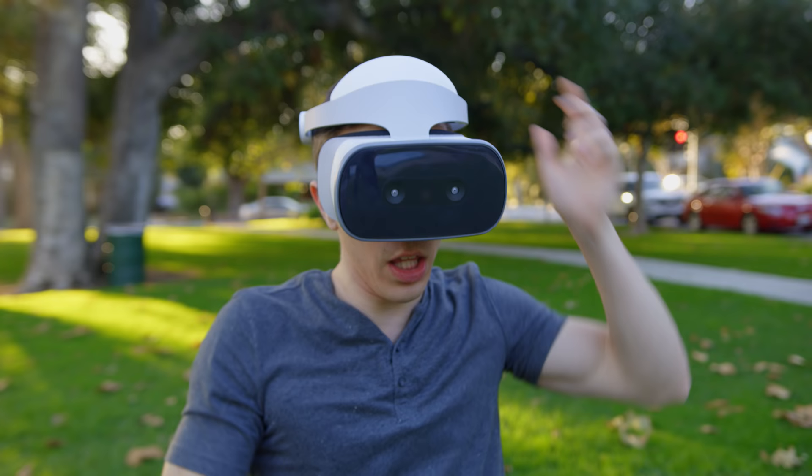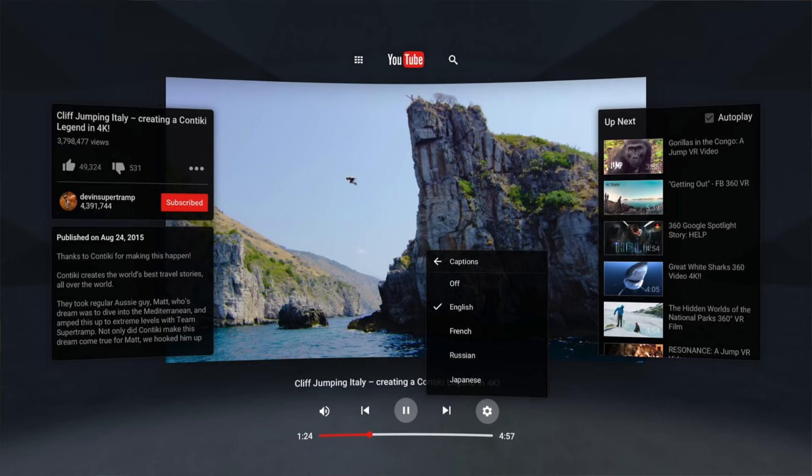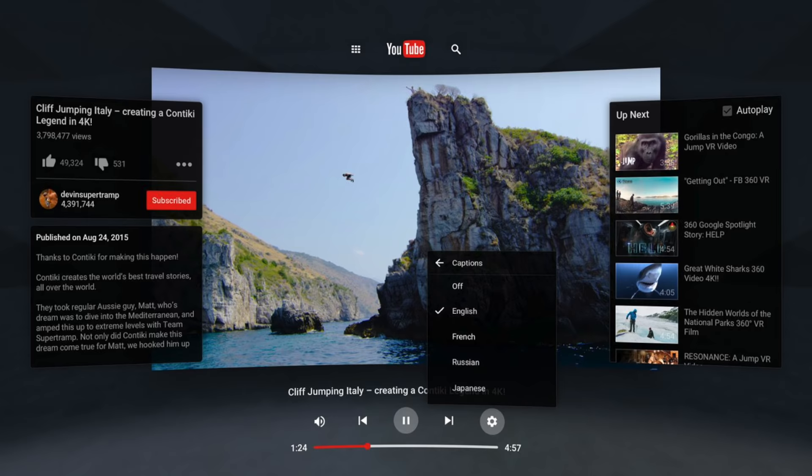YouTube VR gives you a ton of different options. If I jump in here, not only do we have full 360 and 180 degree video, which looks great on the headset, but you can also watch standard 2D video. The way that works is it literally looks like I've just got a huge display in front of me, like a movie theater or something.